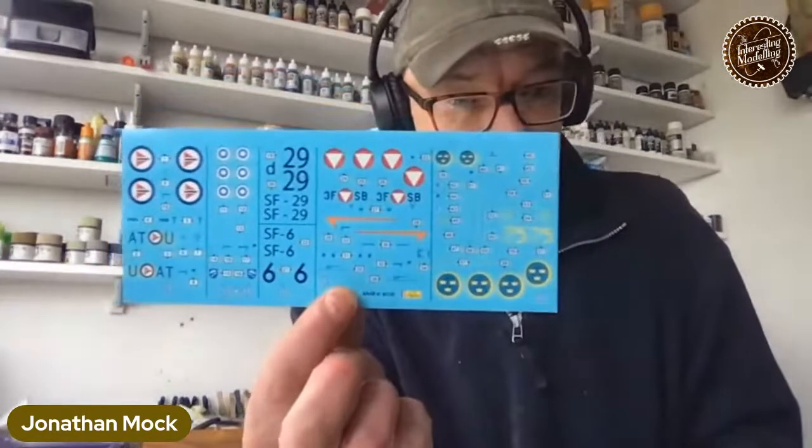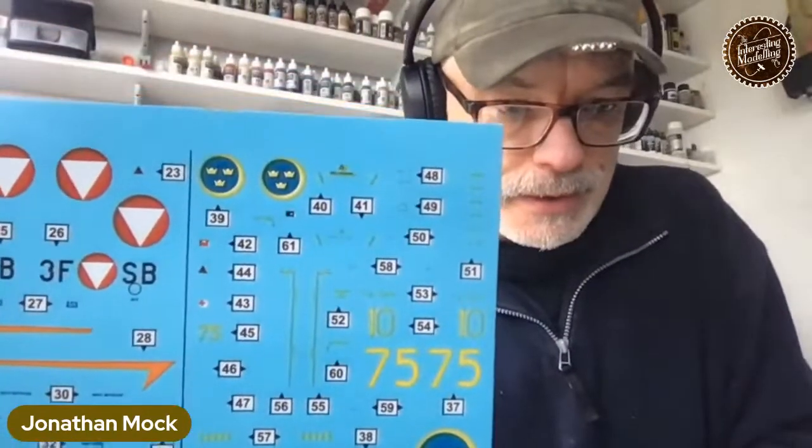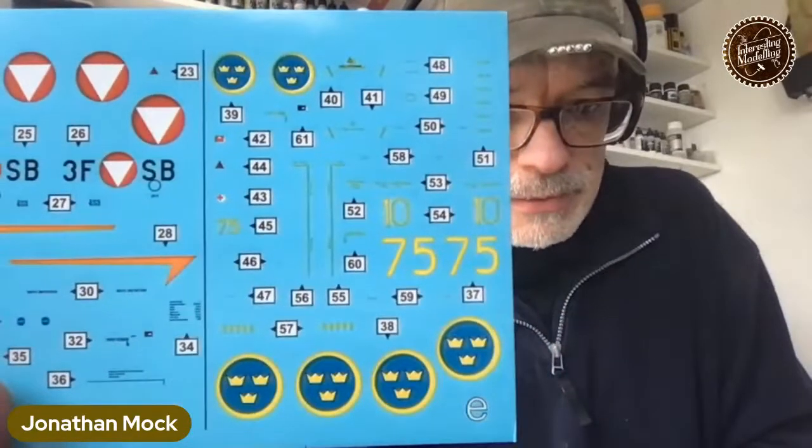Now, make or break time. Heller is not known for great decal sheets — discussing this with Mr. Pollard on Wednesday — so have they improved or not? This is a Heller kit, all right. Pretty dreadful. I might be able to get away with the Norwegian ones — no, I can't. That's so disappointing. Look at those Swedish roundels — that is absolutely hopeless. On the Austrian ones you can see where the trap underneath has left dark surrounds.